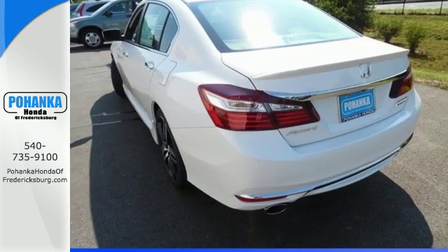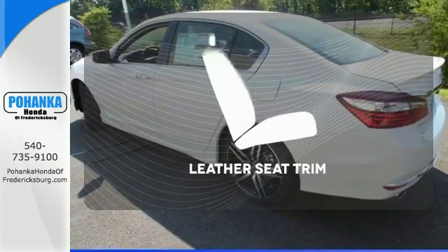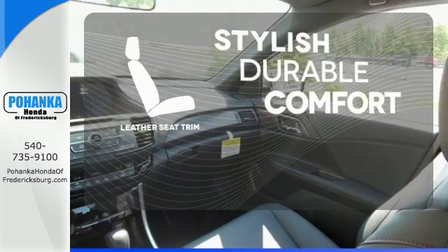And for better economy, this Accord is also equipped with an efficient eco-assist system. The leather seat trim offers style and durability.